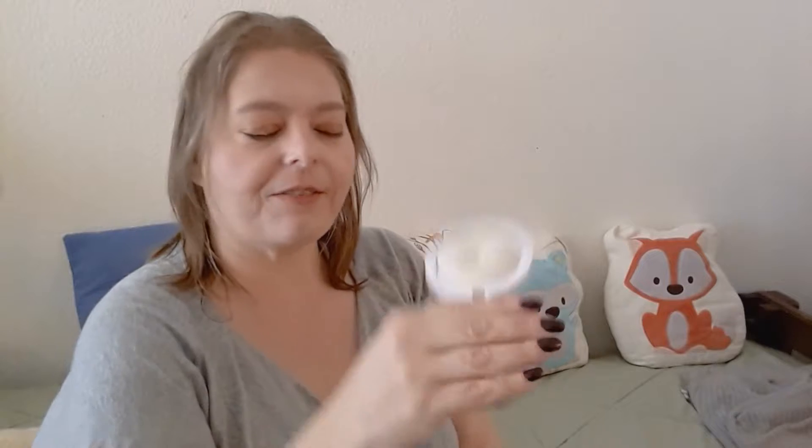Next we have JCat You Glow Girl Baked Highlighter in White Goddess. I really like this highlighter — it's so pretty and I use it every day, and you can't even tell that I've been using it. There is 8.5 grams of product in here. Last month it weighed in at 54 grams and it is still currently 54 grams. I use this every day.